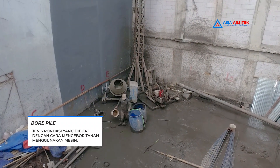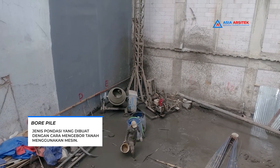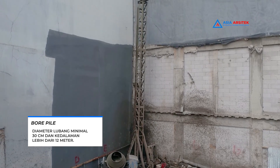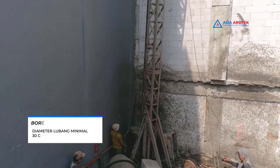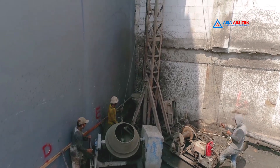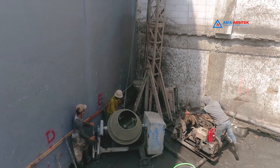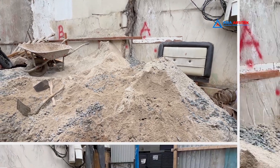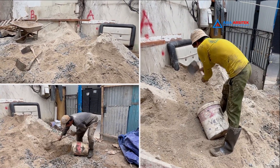Fondasi borpail merupakan jenis fondasi yang dibuat dengan cara mengebor tanah menggunakan mesin dengan diameter lubang minimal 30 cm dan kedalaman lebih dari 12 meter untuk memperoleh daya dukung yang sesuai dengan beban bangunan di atasnya. Fondasi ini sangat cocok digunakan untuk bangunan 3 lantai ke atas yang dibuat dengan perpaduan semen, pasir, dan batu krikil.